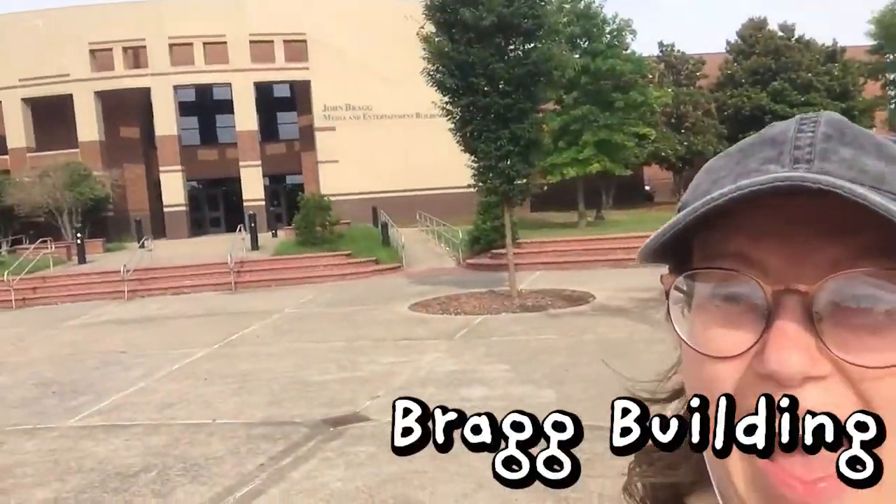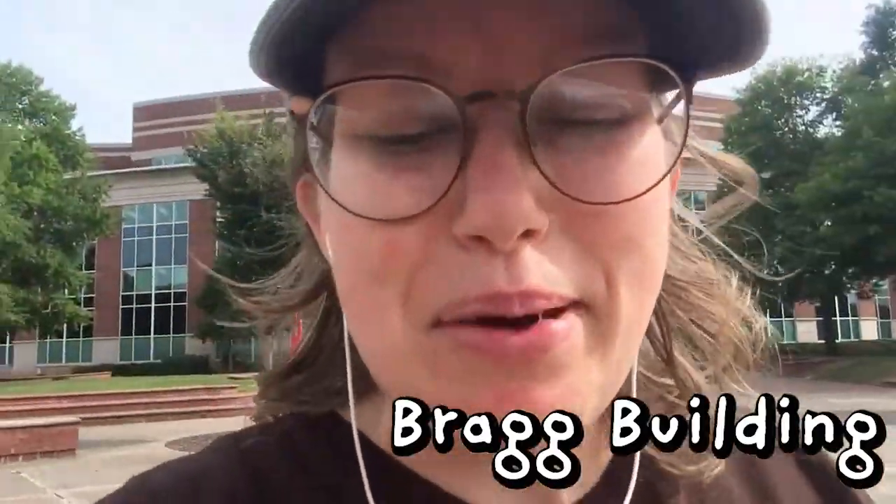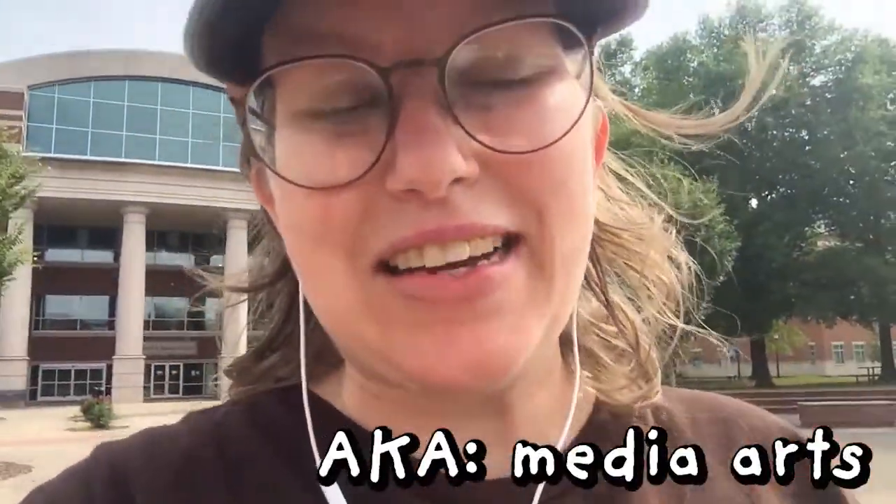There she is. That is the building that I spent most of my time in as a media arts graduate. As a student I got to learn a lot about single cam and multi cam use, and learn how to edit and how to make great films, write great films, and it was all thanks to the professors in that building.